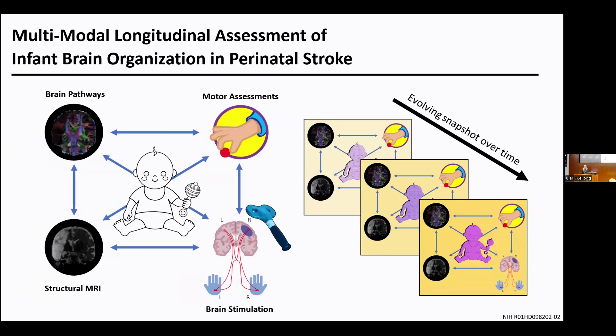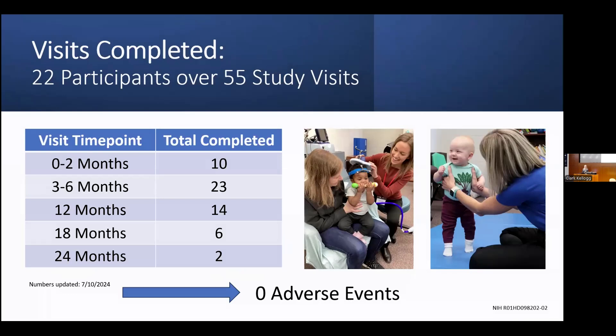In essence, the goal of this study is to take a comprehensive assessment at each time point of a child's neuromotor development by looking at motor function, brain structure, motor neuron pathways, and motor responsivity to brain stimulation, and how these quantities relate to one another. We then track how this snapshot and these relationships change and evolve over time as the child develops and recovers. So far, we have 22 participants enrolled with 55 completed study visits and zero adverse events. Enrollment is planned to continue until August 2025, with the study finishing two years later in August 2027.